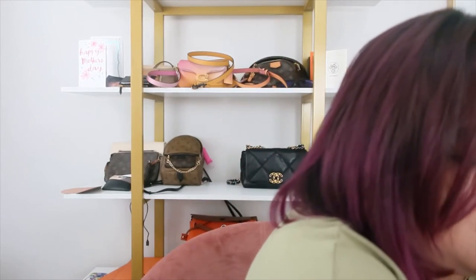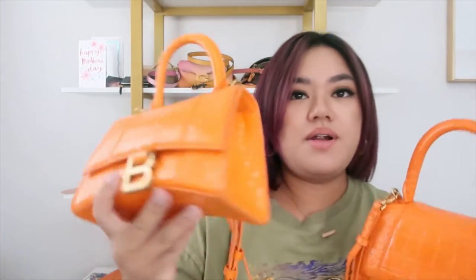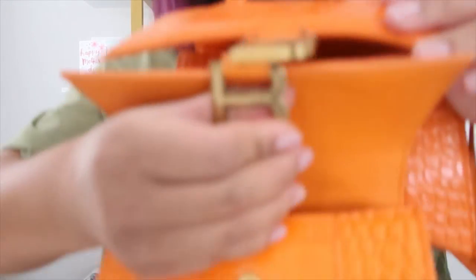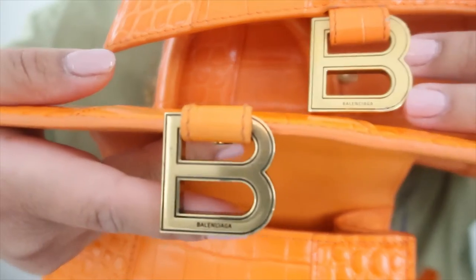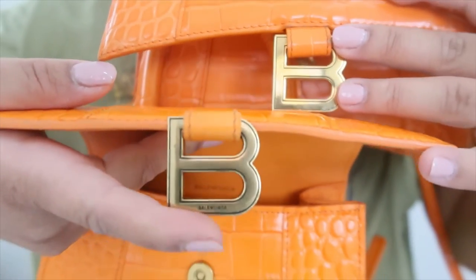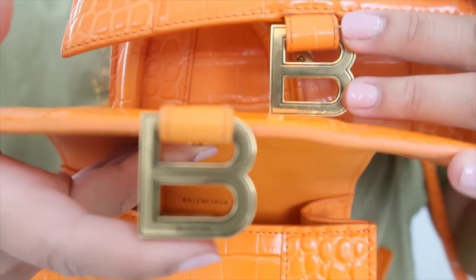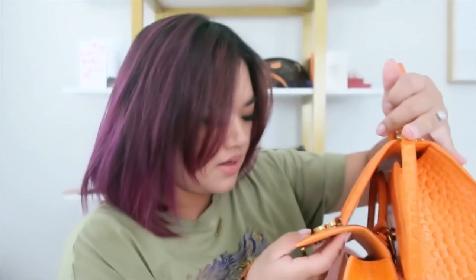Let me empty this one out. This one is the authentic, and this is the size small — same color and same brass gold hardware. So they said that the logo, the font, is wrong. The top is the authentic and the bottom is the fake. This one is definitely heavier embossed and the lines are thicker, versus the authentic is lighter and more delicate, with better spacing.